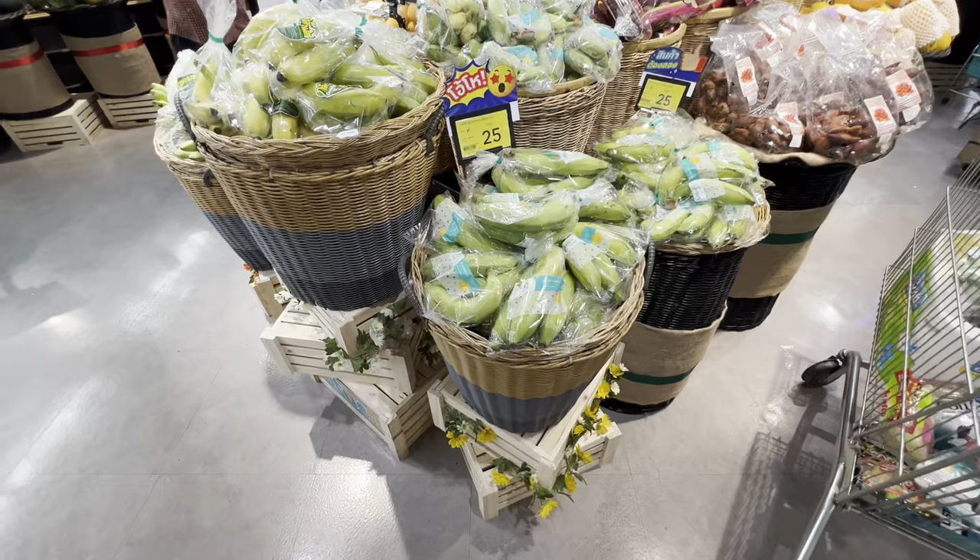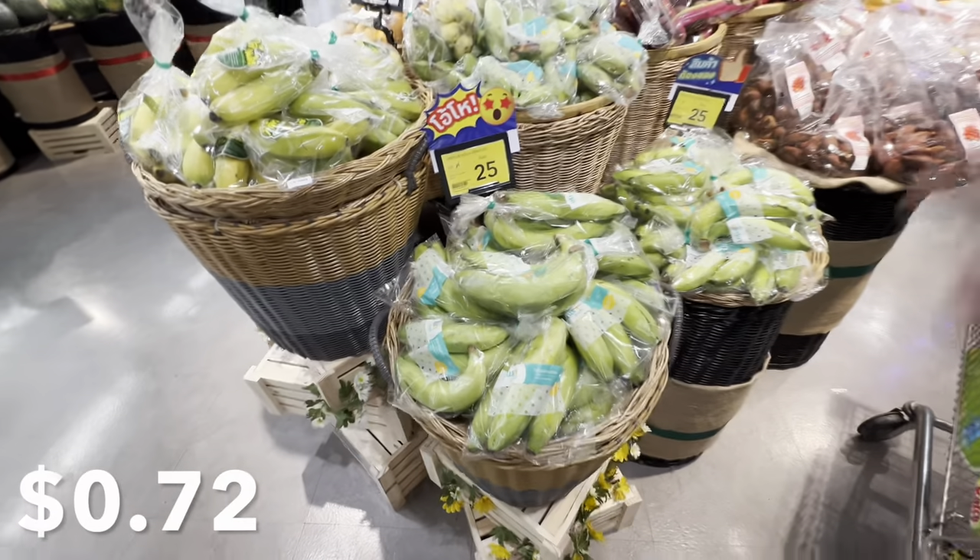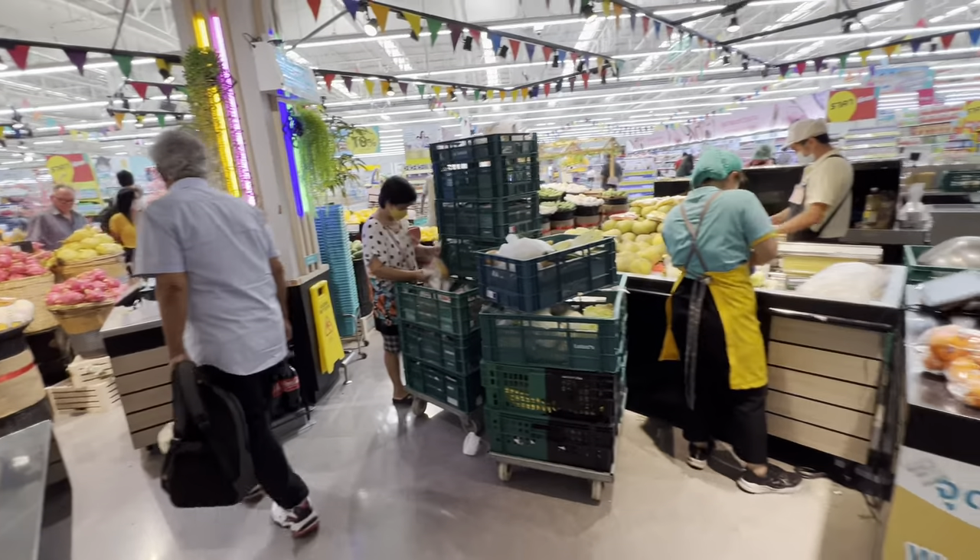You might be shocked that all of these eggs are not refrigerated, but my understanding is it has something to do with pasteurization and they're perfectly fine sitting out of the fridge — they don't go bad. I've eaten eggs that sit out — it's a totally different way of storing them. Bananas are also plentiful at 25 baht per kilogram, which is about 70 cents.